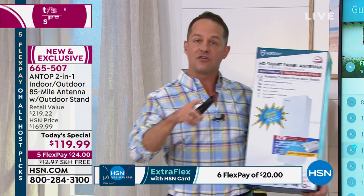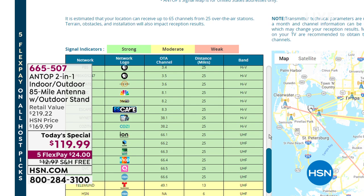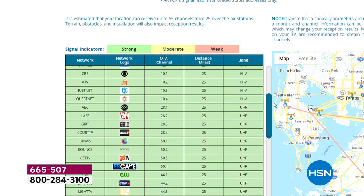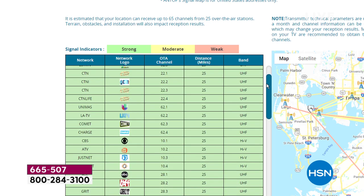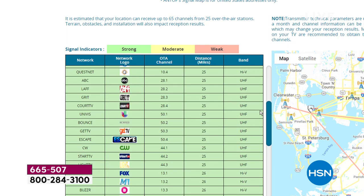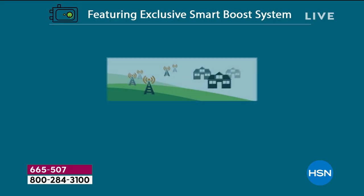This is our most powerful antenna — 85-mile range. You can go on HSN or antopusa.com, type in your full address and zip code, and it will show you all the channels, the strength of each channel. The 85-mile range doesn't mean you're 85 miles from a major city — it's from towers, and towers are all over the place. We plugged in our studio zip code and it shows a map of where the towers are — you can see Comet, ABC, NBC, The CW, Fox.